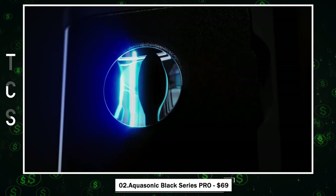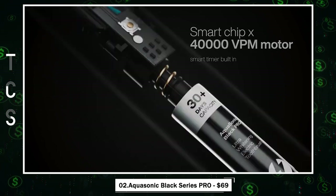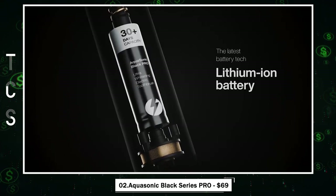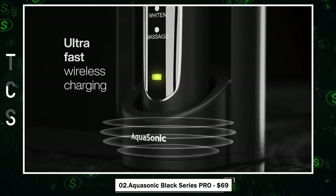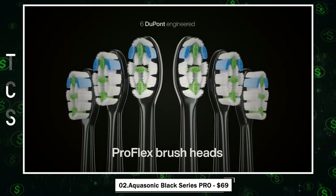AquaSonic Black Series Pro — the ultimate smart toothbrush with cutting-edge technology. It boasts a powerful 40,000 vibrations per minute motor and offers four unique modes, including teeth whitening and gum health. Smart timers ensure efficient brushing. Approved by the American Dental Association, it's proven effective in removing plaque and preventing gingivitis. What sets it apart is the UV sanitizing base and UV travel case, which kills 99.9% of germs after each use.